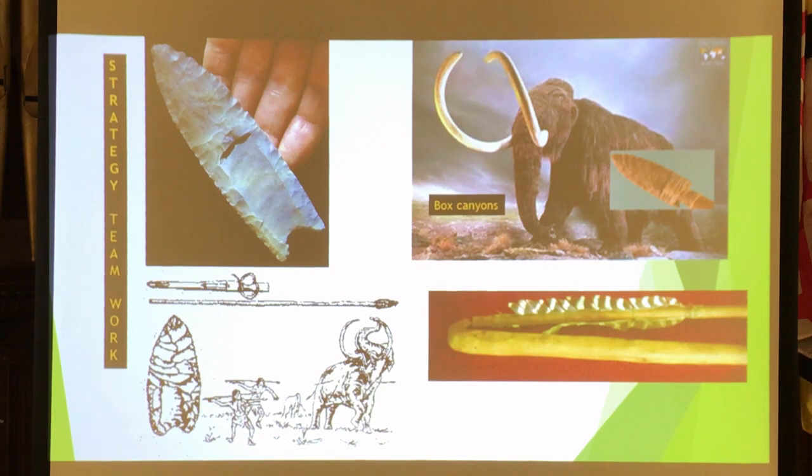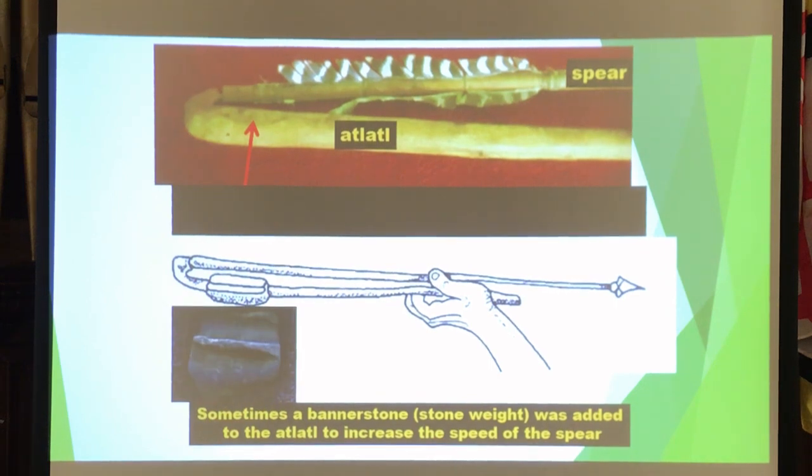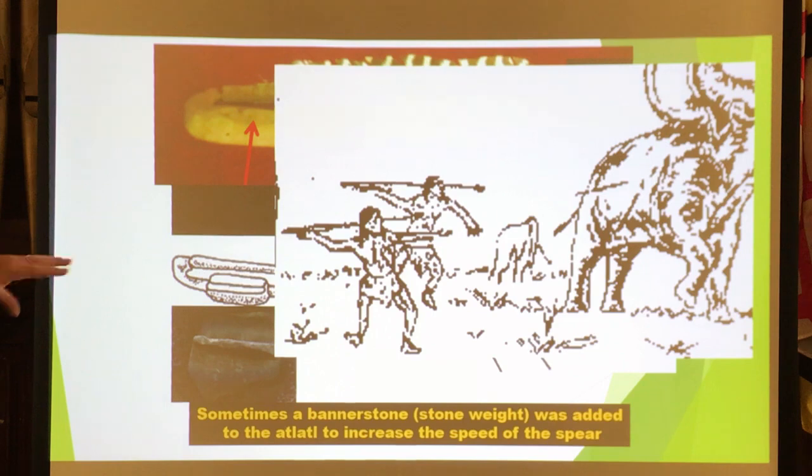Somebody figured out a better, safer way to go after large game and invented the atlatl. Instead of just throwing a spear, with the atlatl you could put a spear in it and throw it with that device. It increased the force from hand versus atlatl by 200 times. If you could create a spear and launch it with an atlatl — they also used banner stones on the shaft to give it more weight — then two or three hunters going after one animal could each quickly get a spear in and reload and go after it again.